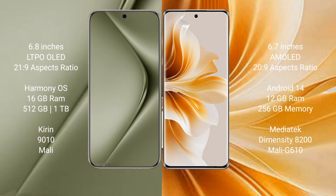Wahabepura 70 Ultra runs on the Harmony operating system, while Oppo Rana 11 Pro runs on Android 14. Wahabepura 70 Ultra comes with 16GB RAM and 512GB or 1TB internal storage, powered by the Kirin 9010 processor with Mali GPU. Oppo Rana 11 Pro comes with 12GB RAM and 256GB or 512GB internal storage, with a MediaTek Dimensity 8200 processor and Mali-G610 GPU.